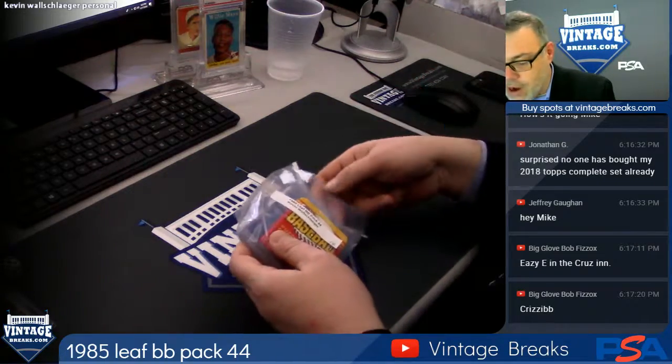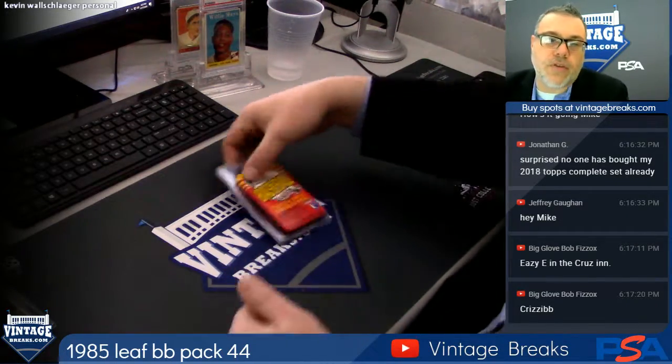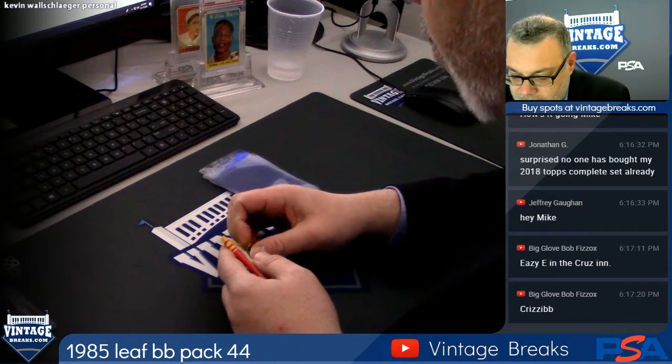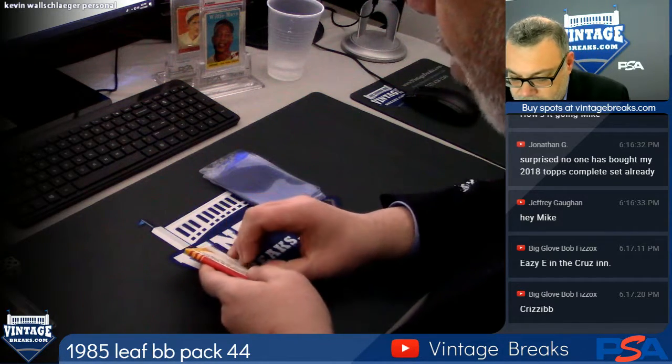All right, here we go — 85 Leaf. We are Vintage Breaks. Make sure you subscribe to our YouTube channel, Vintage Breaks, and you can also like our page, Vintage Breaks 459, on Facebook.